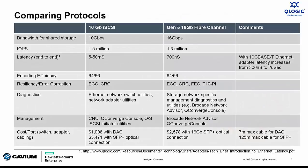Let's start by comparing the technical attributes based on datasheets for 10-gig Ethernet iSCSI to Gen5 16-gig Fiber Channel HBAs, as these are the most common connectivity options for today's modern IT environment. For bandwidth, 16 is bigger than 10, so Fiber Channel has a clear advantage. For transactional performance, you might be surprised to see iSCSI with a higher IOPS rating than Fiber Channel. From a latency perspective, Fiber Channel is the clear choice. And for efficiency, both use the same encoding scheme, so this is a tie.